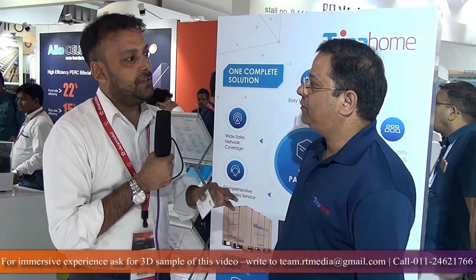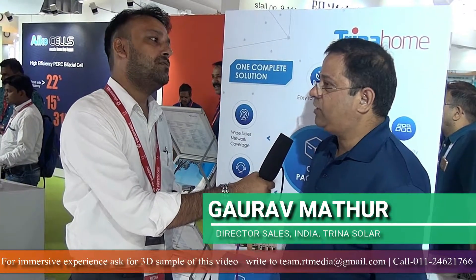What is the USP of Trina Home? The USP is service. It also comes with financing — ease of buying. We have tied up with HDFC Bank and Bajaj Finance. It's a one-stop solution — a box with everything included. You need not worry about anything; it's peace of mind for the customer.